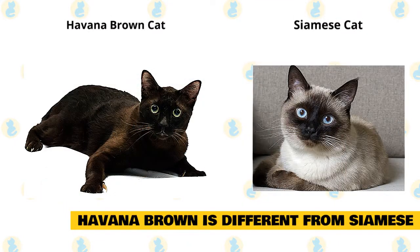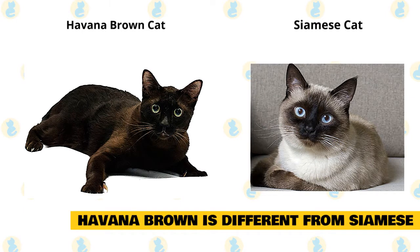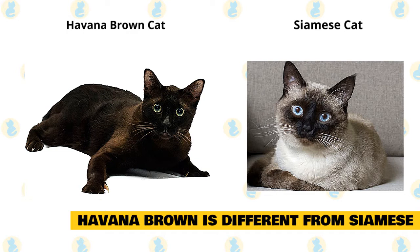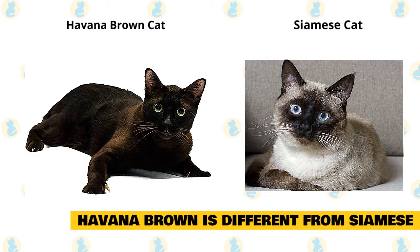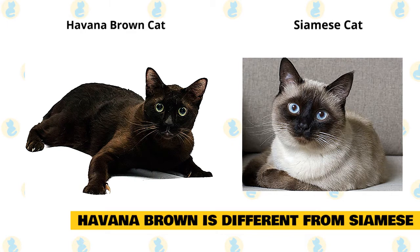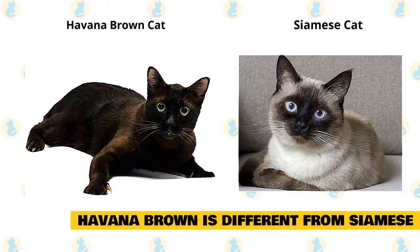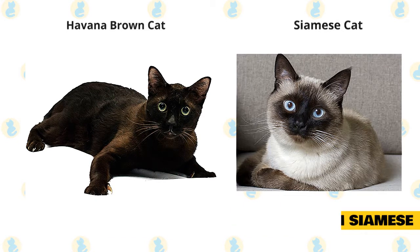3. Havana Brown is Different from Siamese. Early breeders used Siamese cats to create today's Havana Brown, so the kitty is naturally compared to its sleek, pale relatives. The two have plenty in common — they're both slender, medium-sized cats with short fur and heads longer than they are wide. But if you look closely, you'll see differences between the two felines. Aside from its darker fur and brilliant green eyes, the Havana Brown is a tad stockier than its Siamese cousin, and its ears — which are large, round-tipped, and forward-slanting — are subtly distinct from the Siamese cat's bat-like flared ears. Its muzzle is rounder than the Siamese's triangular one, and the Havana Brown is required to have brown whiskers.